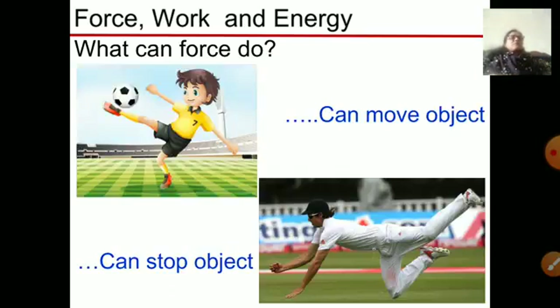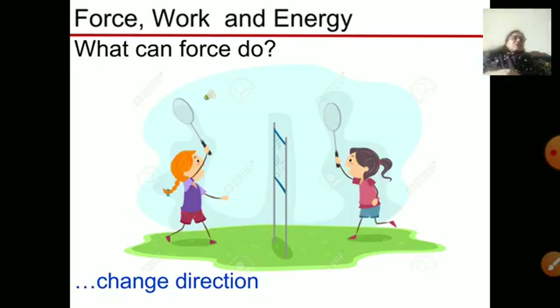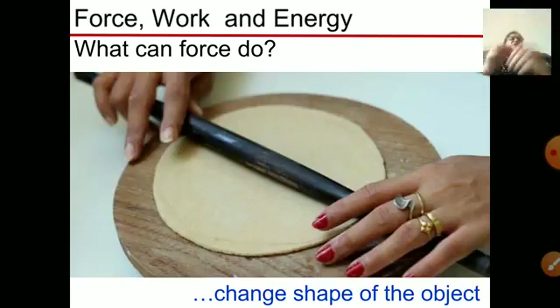As you see in the picture, force can move or stop an object. Force can also change the direction — when you play badminton the shuttlecock changes its direction when you hit it with force. Force can also change the shape of an object. For example, when we make a chapati from dough, we roll it and flatten it — this shows that force can change the shape of an object.